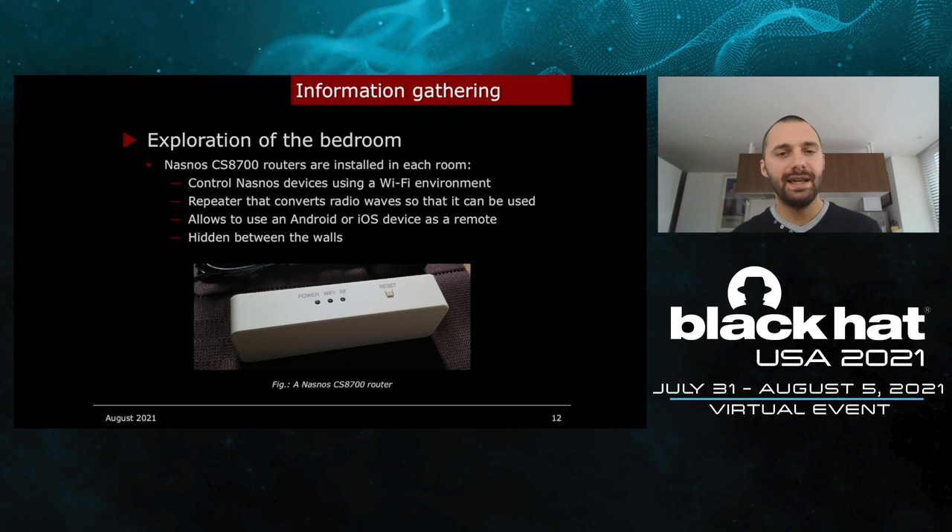A NASNOS CS8700 router is present in each room. It allows you to control NASNOS devices from a Wi-Fi environment by converting actions received over Wi-Fi to radio waves on the frequency used by the remote control system. This means you can control any NASNOS device from an Android smartphone or an iOS device. I could not see that device because it was hidden between the walls, but I knew it was there after performing a Wi-Fi scan — I found several SSIDs starting with the name NASNOS CS8700. The photo was taken from the internet — yeah, I didn't tear down the wall. I'm not that savage.